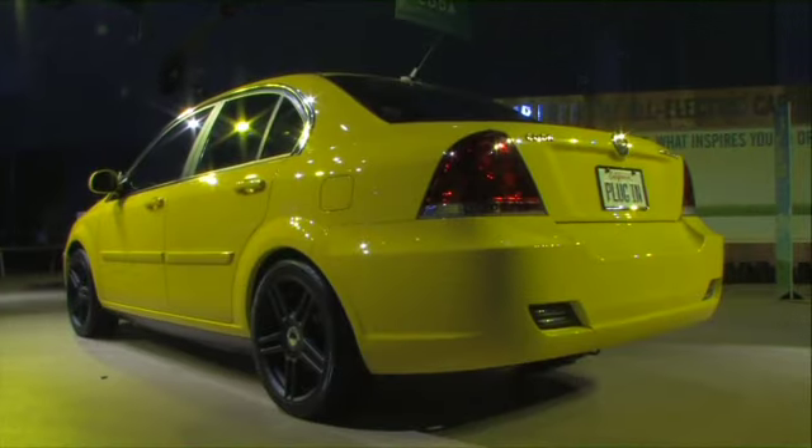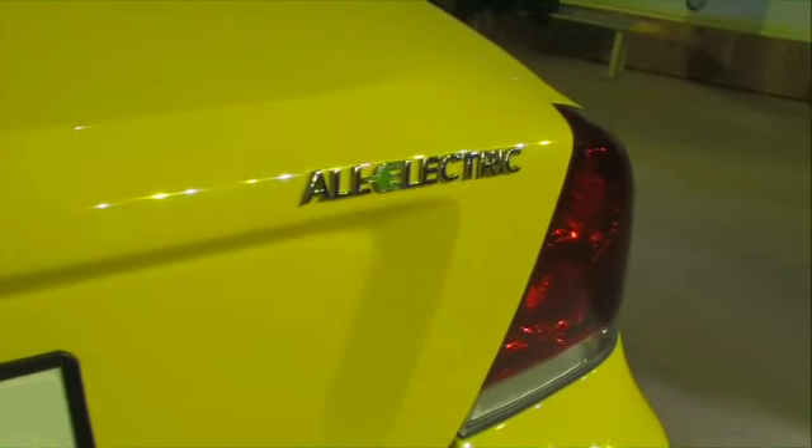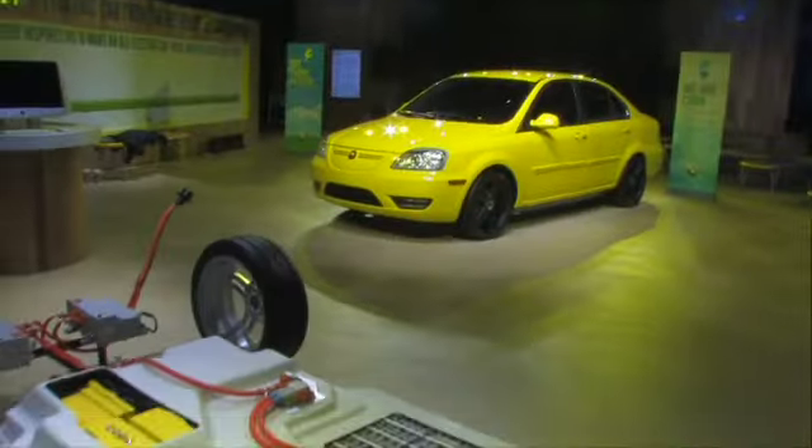From Coda, a California-based electric car company. This four-door, five-passenger fully electric vehicle can be recharged completely in just six hours and can run between 90 and 120 miles on a single charge. The electric car from Coda will be available in the coming months.